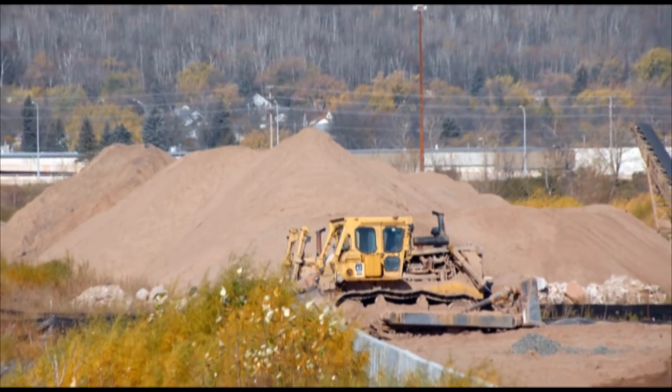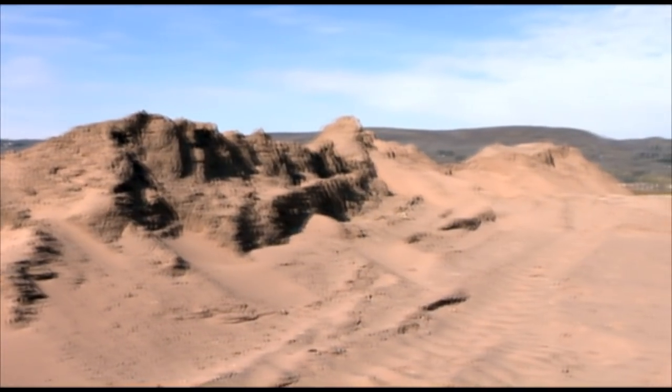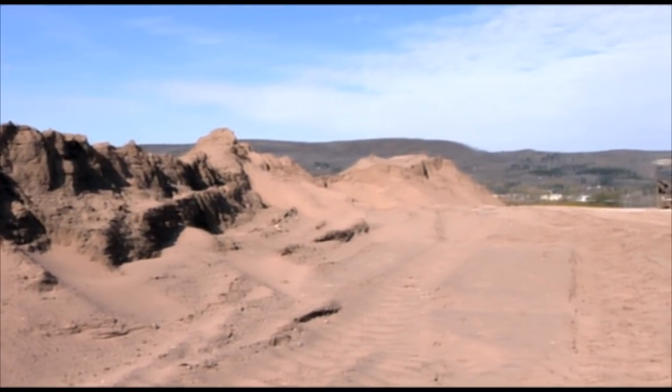Historically, the scooped-up sediments are considered a waste product, often called dredged spoils. Marine Tech looks at it as a valuable resource.